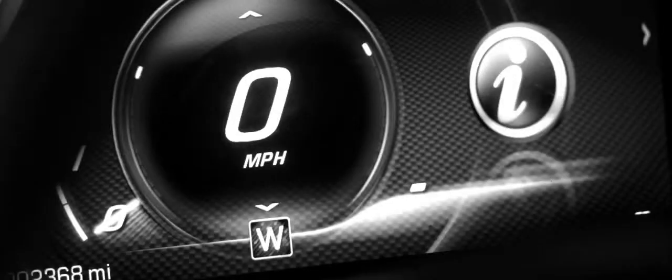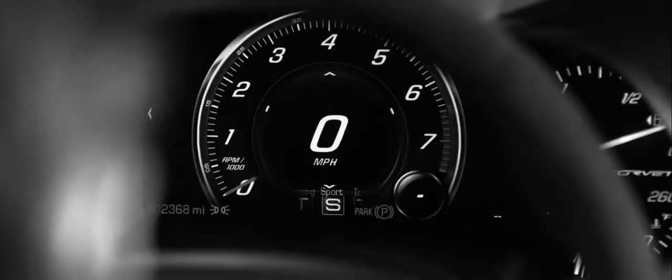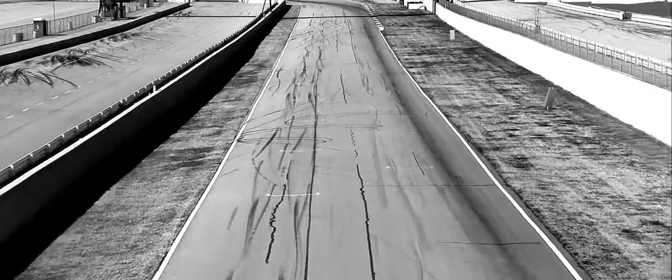Weather mode gives you a certain throttle response and changes your stability control and traction control. Eco mode gives you the ideal calibrations for fuel economy. Tour mode is great for driving around, sport mode is good for a canyon road, and track is great for a track environment where you don't want to turn off all your control systems.